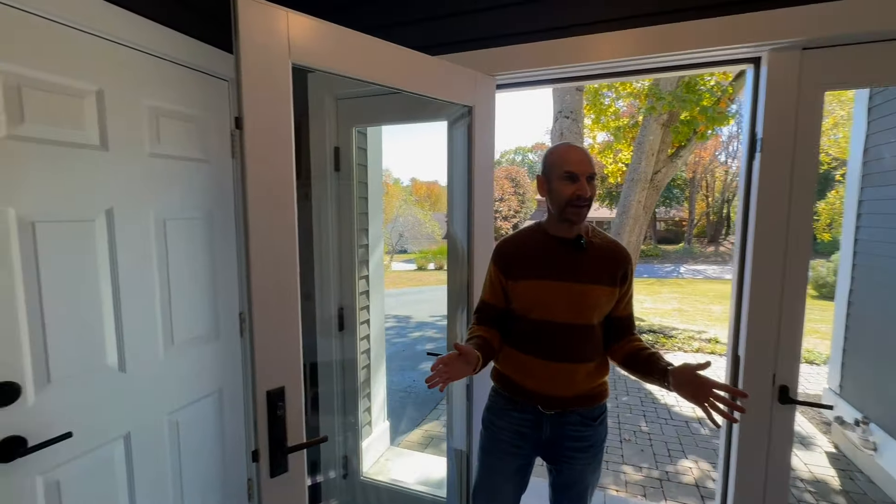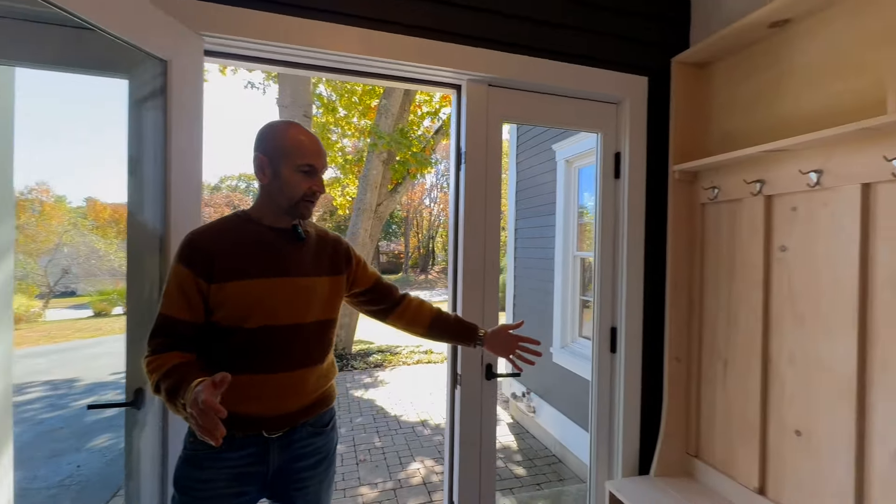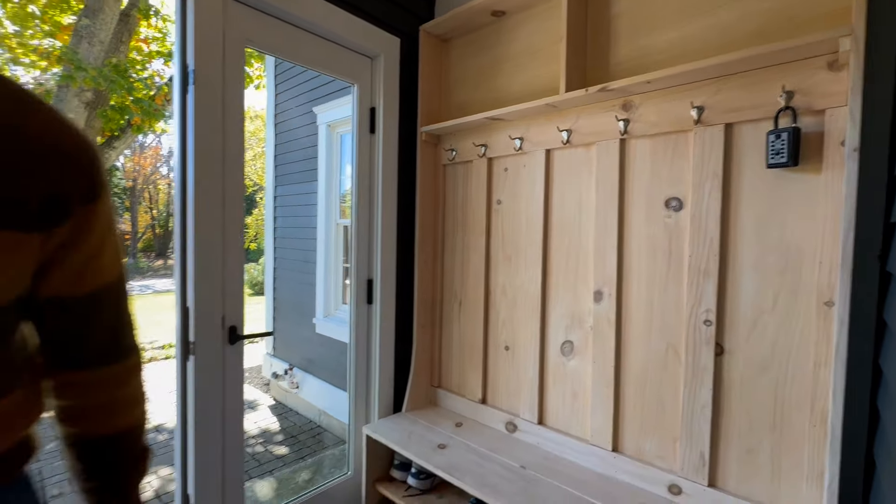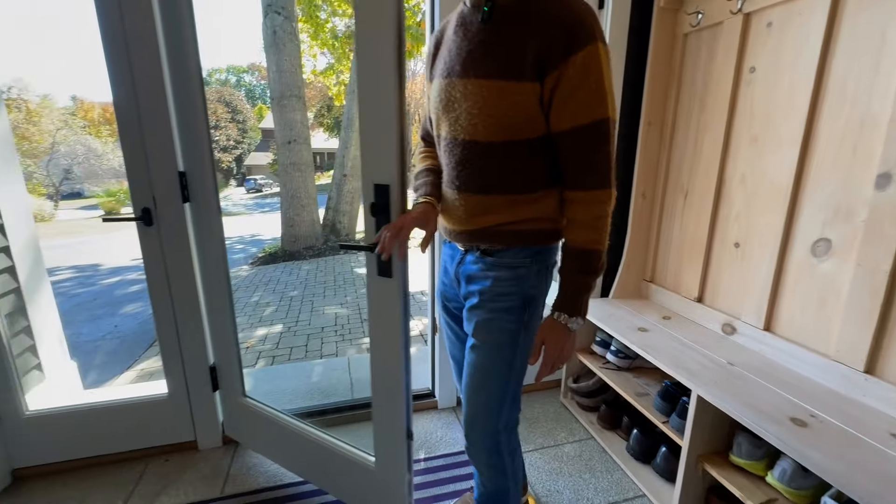As I come in, what every house in Maine needs is a mudroom. You've got a nice rack here for some coats and boots. And immediately to this side, you've got an oversized two-car garage.